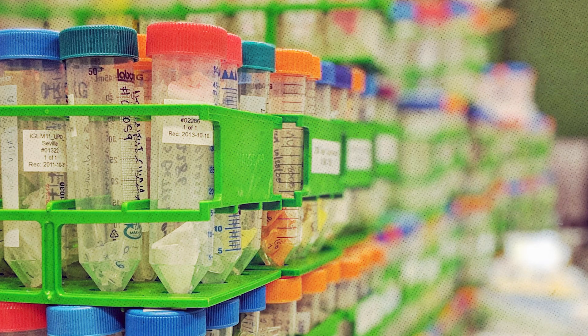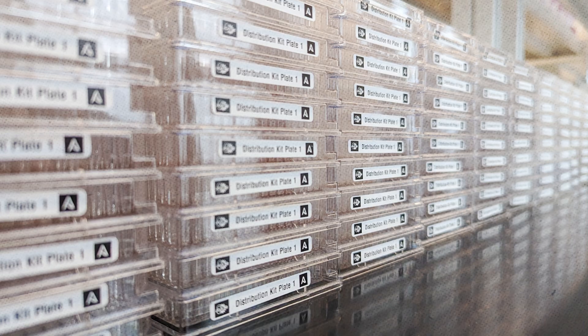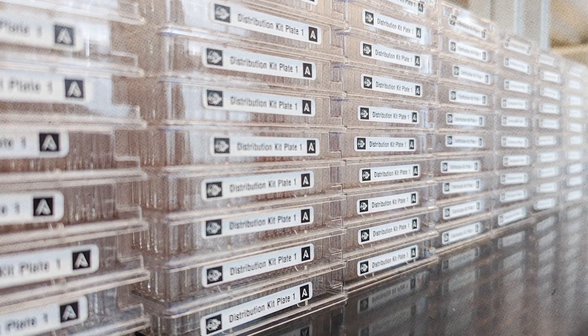Each year, iGEM teams would get their kit, use it in their project, and then give back the new parts that they made. We would put them into our library and grab those samples to put them in the distribution.